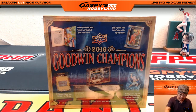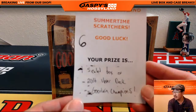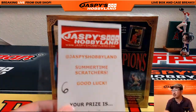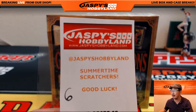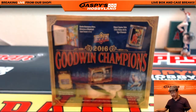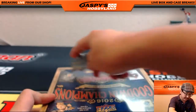Hi everyone, Joe for Jaspies Hobbyland here, opening up a box of 2016 Goodwin Champions that Nate won as part of our summertime scratcher promotion that he joined on jaspieshobbyland.com, and he was a big winner. Got himself a sealed box of Upper Deck Goodwin Champions. So let's see what we've got inside right here.